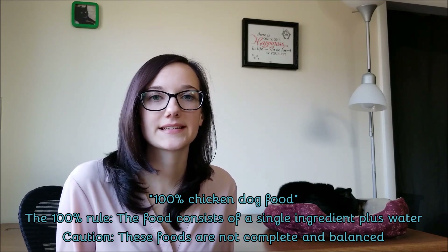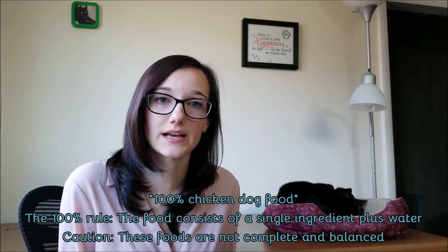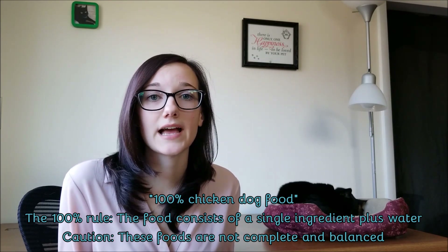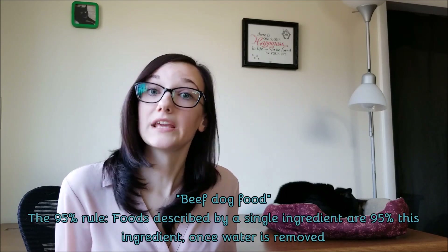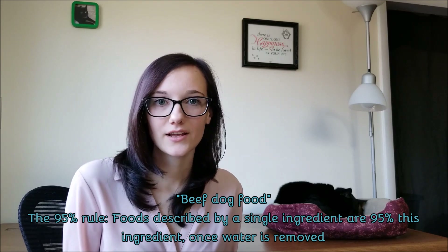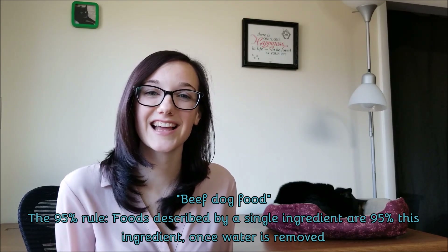For example, a can labeled '100% chicken' means the entire diet is made up of nothing but chicken once water is removed. Diets made of 100% one ingredient are not complete and balanced and should only be used as a treat or food topper — they can't have the necessary vitamins, minerals, and nutrients, so feeding it as the sole source of nutrition would cause nutrient deficiency. A diet labeled simply 'beef dog food' means it is 95% beef without water, which does allow the manufacturer to add other ingredients to make the diet complete and balanced.